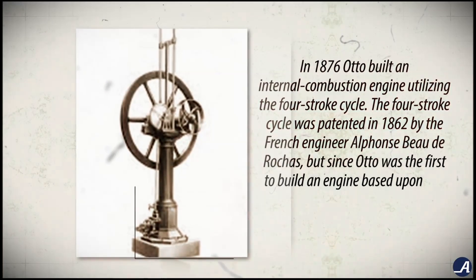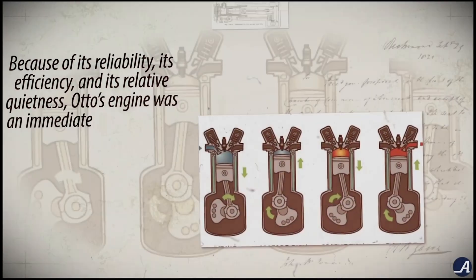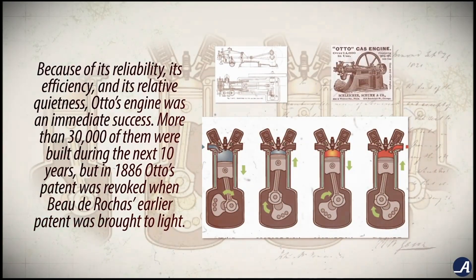In 1876, Otto built an internal combustion engine utilizing the four-stroke cycle. The four-stroke cycle was patented in 1862 by the French engineer Alphonse Beau de Rochas, but since Otto was the first to build an engine based upon this principle, it's commonly known as the Otto cycle. Because of its reliability, its efficiency, and its relative quietness, Otto's engine was an immediate success. More than 30,000 of them were built during the next 10 years.